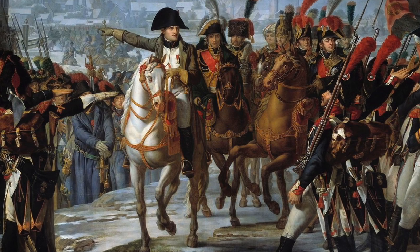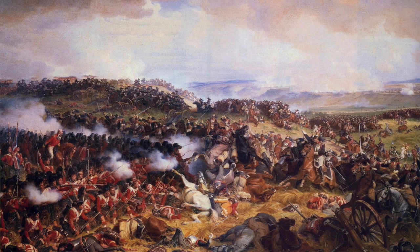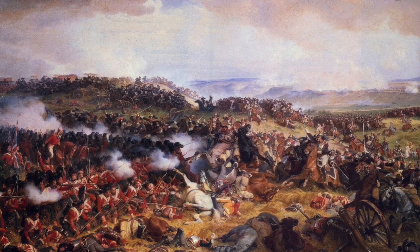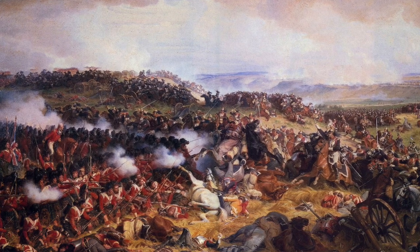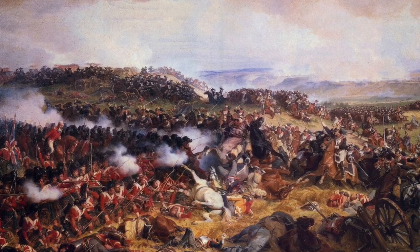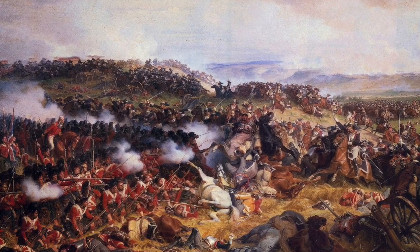By cartridge ammo, where everything's kind of contained together — what they would use is cloth or paper to essentially wrap up the exact amount of gunpowder and then put a ball in there. They'd just rip the end of that and stuff the whole thing down there, muzzle-loaded in, and you're ready to go.